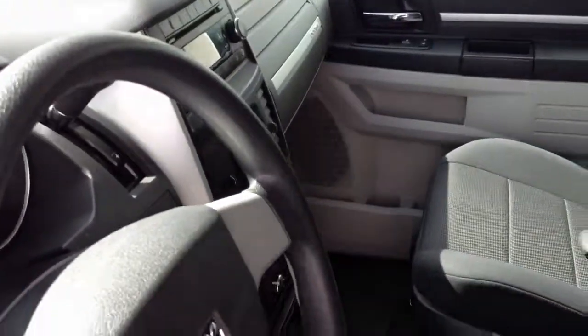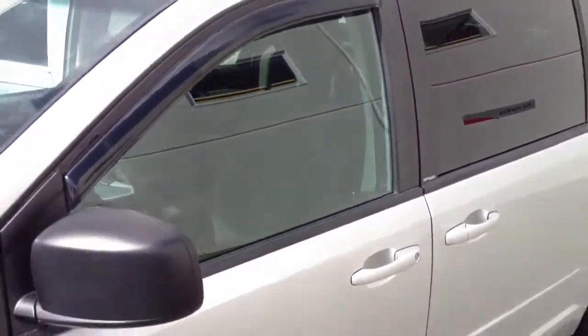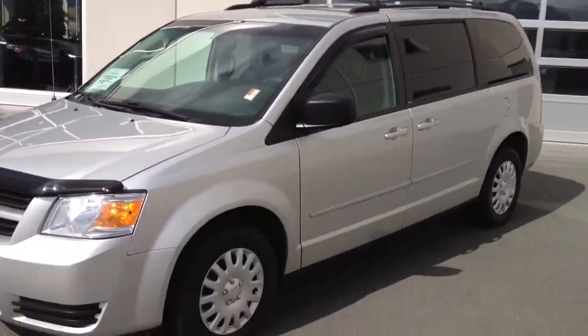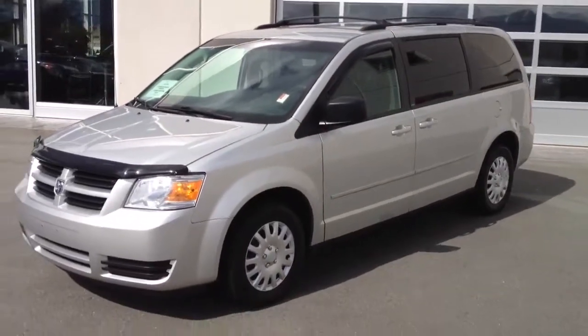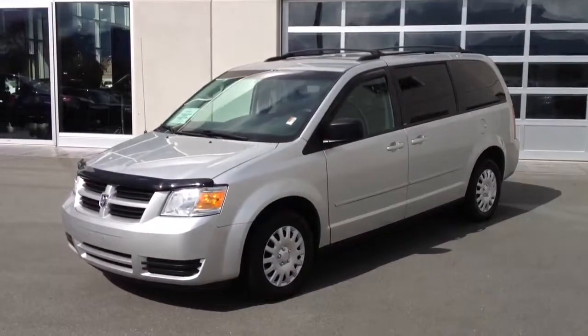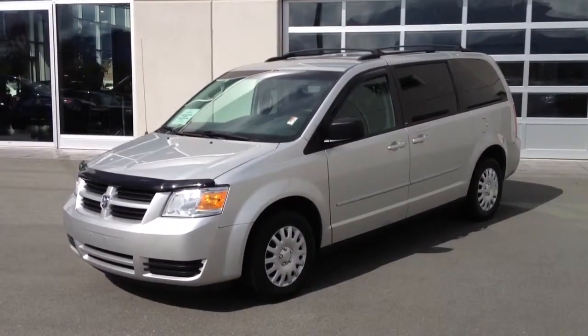If you'd like additional information about this Dodge Grand Caravan, please give us a call here at Valley Toyota Scion — you can reach us at one of the numbers attached to this ad. You can also use our chat feature from our website and talk to someone 24 hours a day at Valley Toyota Scion. We look forward to hearing from you. Take care.